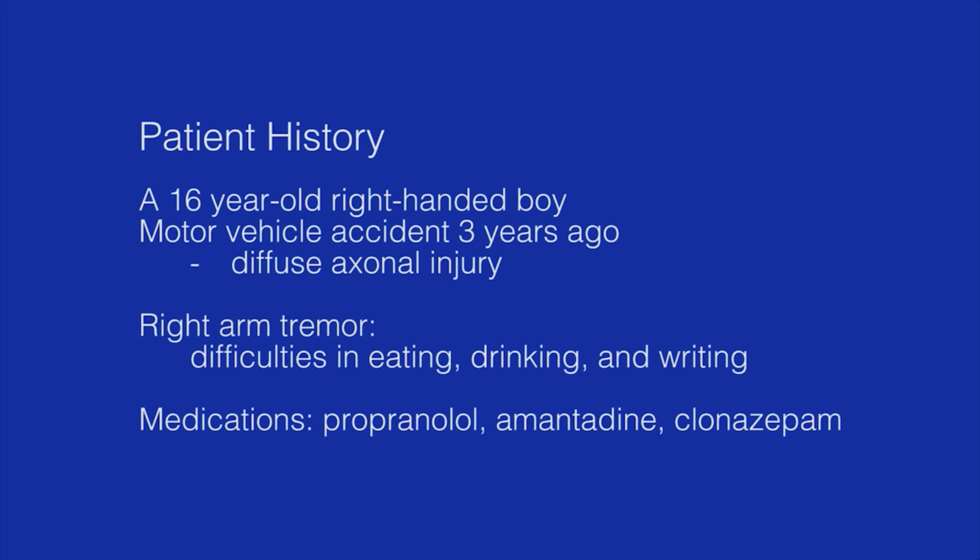We describe the case of a 16-year-old right-handed boy who had a severe intention tremor after a motor vehicle accident three years prior to the operation. He had a diffuse axonal injury and was treated in the intensive care unit. After recovery from the injury, he had a severe right arm tremor which limited his eating, drinking, and writing abilities. Medical treatment was not effective and he was referred for surgical management of his tremor.